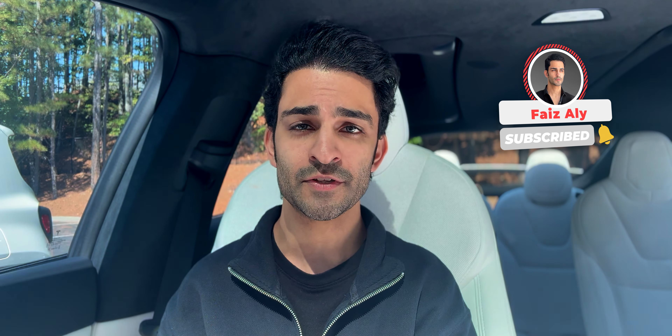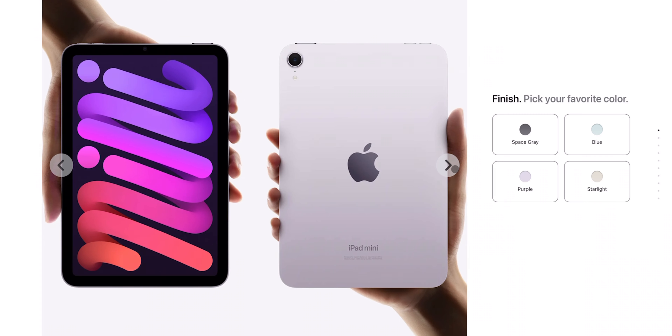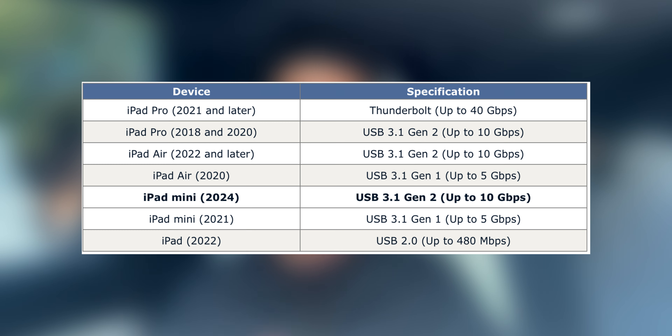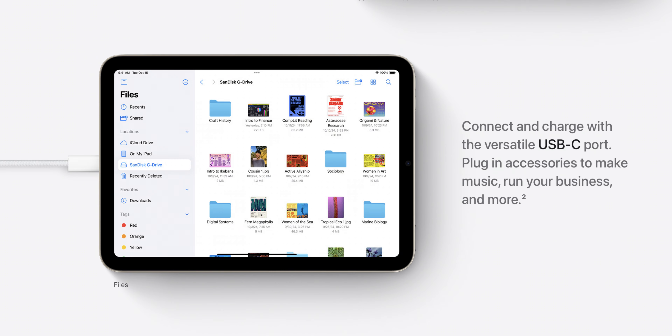After doing some further digging I realized there are other small differences with the iPad mini 7. The first thing is that Apple is giving it a faster USB-C port. The new iPad mini 7 will get data transfer speeds of up to 10 gigabits per second, which is double the 5 gigabits limit on the iPad mini 6. This might not matter to a lot of people, but for content creators or people who store photos and videos from their iPhone or other devices onto the iPad, it's going to be a faster transfer process than ever before.